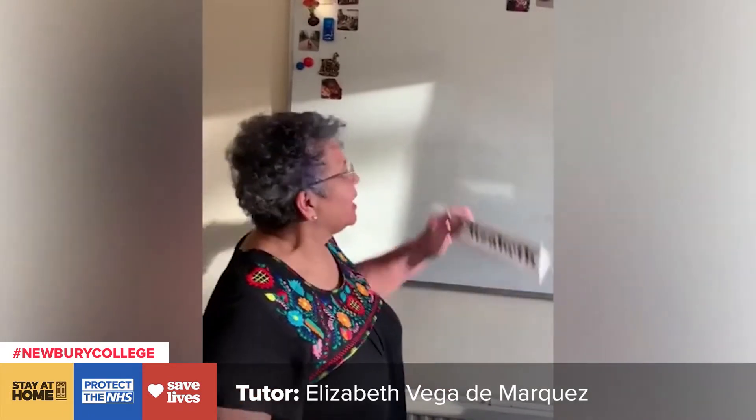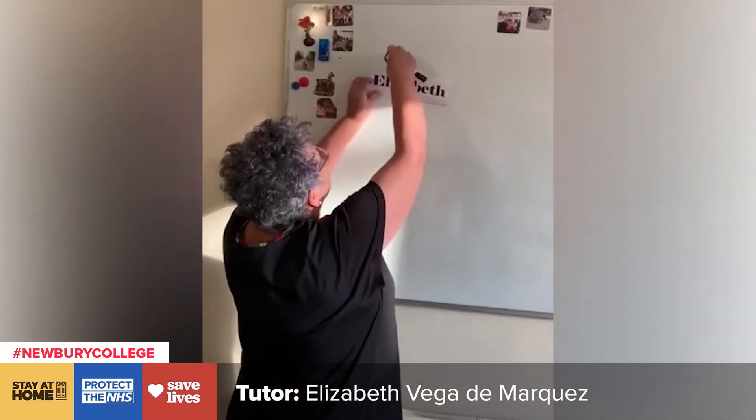Buenos días. Me llamo Elizabeth. Me llamo Elizabeth.